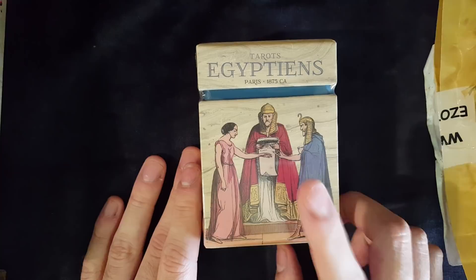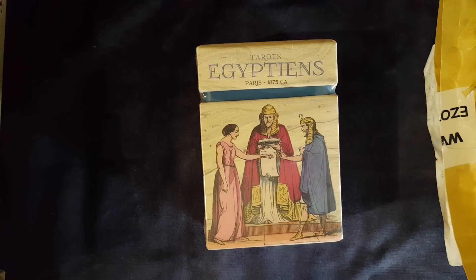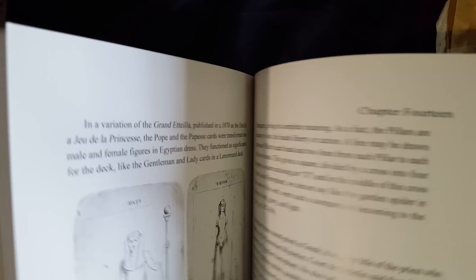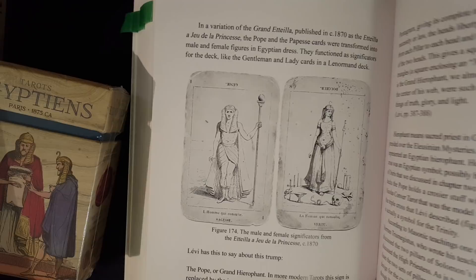Let me grab the book real quick — here it is, this meaty, meaty book, which I'm going to start a book club on, hopefully in February. It should be somewhere in here — I think in the Hierophant card section he shows it. Yeah, here it is. So these are the first images I've seen of it. This should be this deck — Etteilla, Jeux de la Princesse, or Tarot of the Princesses.